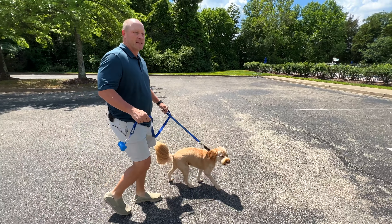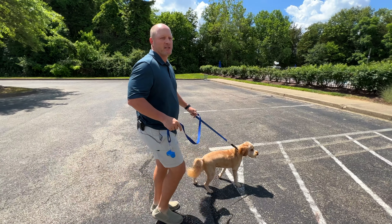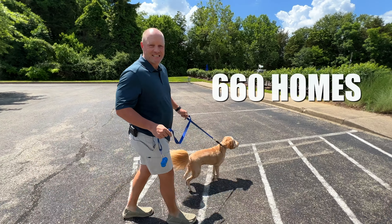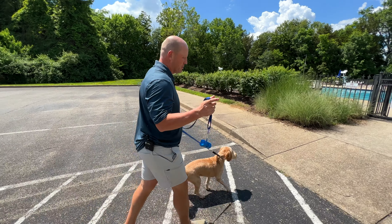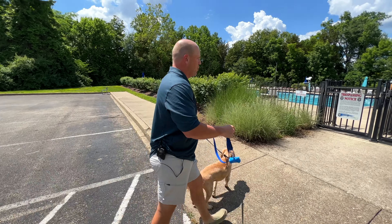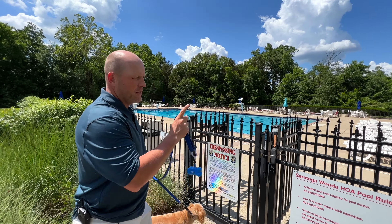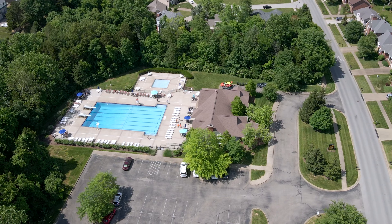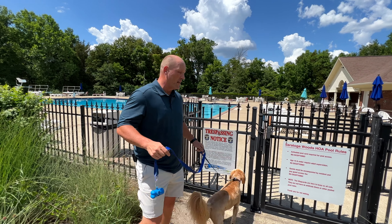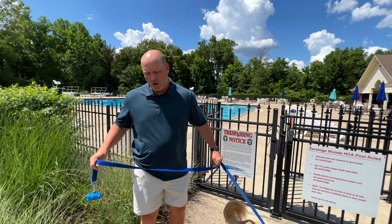Baker and I have made our way over to the club and pool house of Saratoga Woods. When the developer started building this neighborhood in the early 90s you had the first section, and by the time they were finished there were over 660 homes. You've got a huge Olympic-sized pool with multiple diving boards, a kid pool over to the side, and a clubhouse that can hold up to 100 people for family or social events.